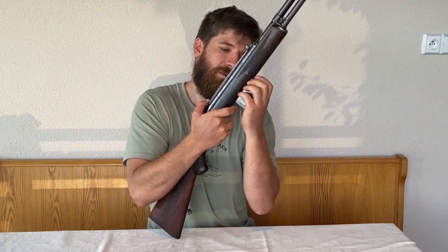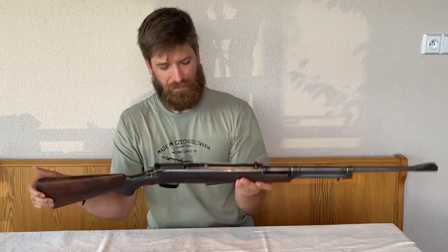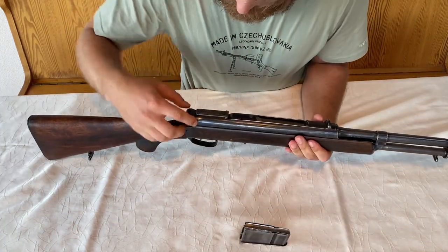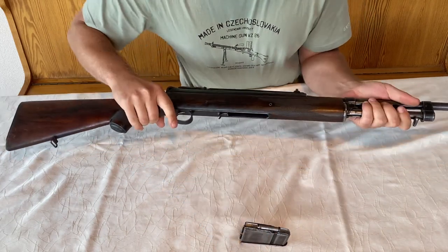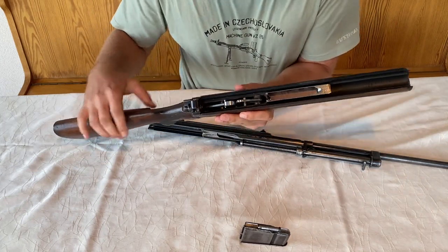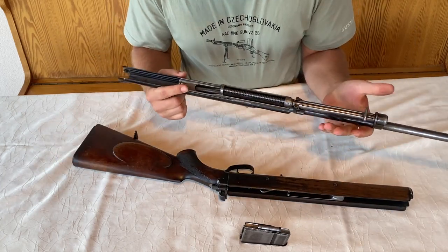And here is the magazine — pretty easy to take out. So let's take it apart and look at the inside. The disassembly of this rifle is really, really easy. I take out the magazine, then push or pull this pin at the back, and just slide the stock down. Here we have the stock with the firing mechanism, and here we have the receiver, bolt carrier, bolt, gas tube, and everything. We'll take a look at that in a moment.